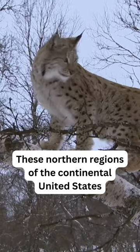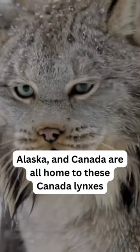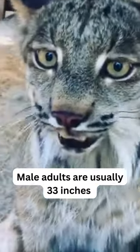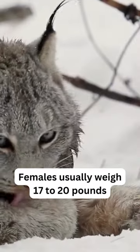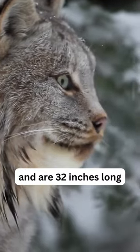The northern regions of the continental United States, Alaska, and Canada are all home to the Canada Lynx. Male adults are usually 33 inches long and weigh 26 to 30 pounds. Females usually weigh 17 to 20 pounds and are 32 inches long.